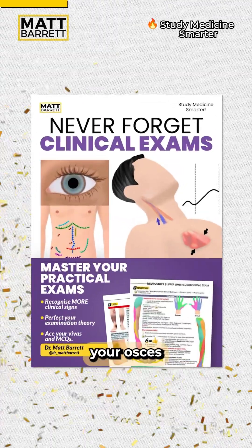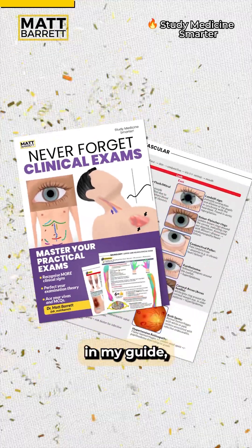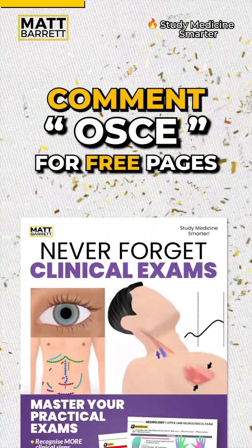By the way, if you want to master your OSCEs and your Vibers, you may be interested in my guide, Never Forget Clinical Exams. Comment OSCE for some free pages.